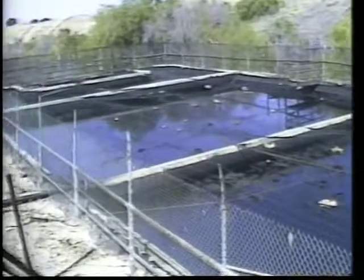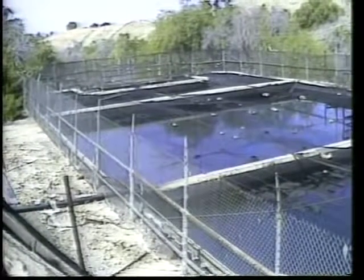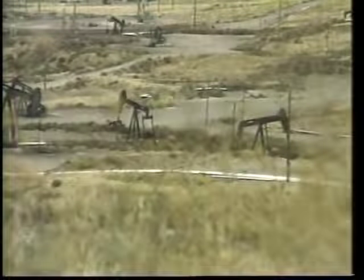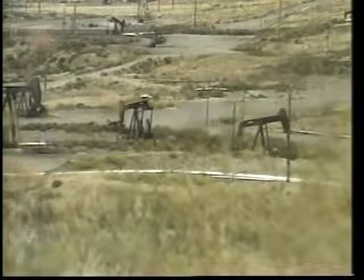Twelve years ago, the division began to locate and classify California oil field sumps. Today, all of the hazardous sumps have been screened or eliminated. Good housekeeping is encouraged at all oil and gas leases. This makes leases more attractive, safer, and environmentally acceptable. Each year, recipients are chosen for a lease award.